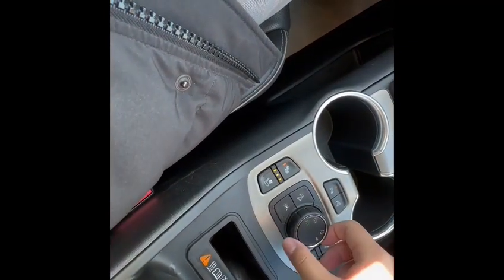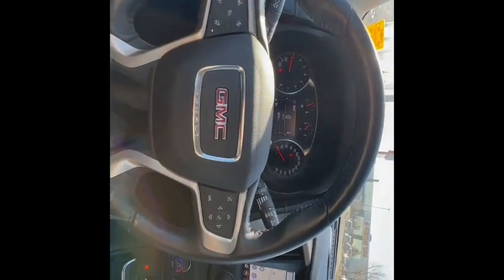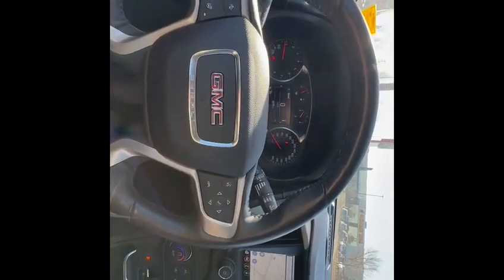There are drive mode selections right here, and you also get a tow mode. For safety and convenience, you do get a parking camera — which is a 360 parking camera.